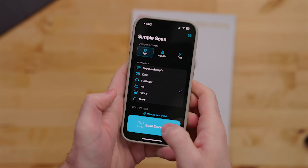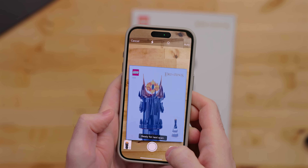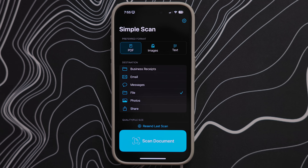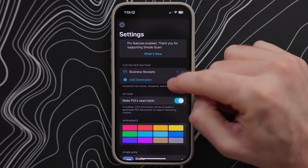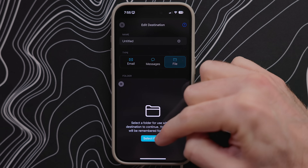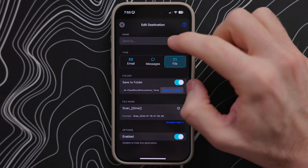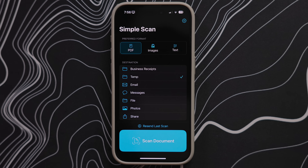When you're ready, just hit scan document. It'll automatically detect the document. Afterwards, you can adjust the image so you're getting the proper corners if it just messes up a little bit. You can also add pages or retake scans if need be. But my favorite feature of the app is you can go into settings and set up custom destinations. I have a folder I save all of my business receipts to. So if I put gas in my car for a work trip or buy something at my camera store, I can just quickly scan the receipt and save it to that folder. Then at the end of the year, I can share that folder with my accountant and I don't have to worry about tracking down all these little individual receipts. With Simple Scan, I can just select this folder as the destination and whatever I scan will just go right in that folder.